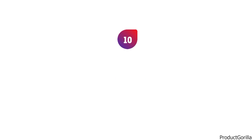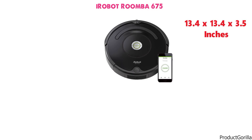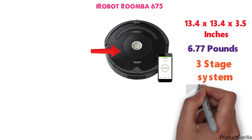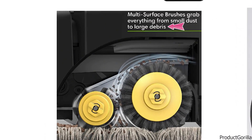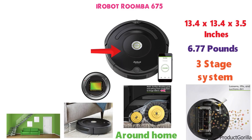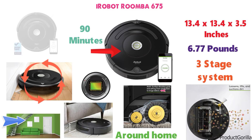And at number 10 we have the iRobot Roomba 675. The dimensions of the 675 are 13.4 x 13.4 x 3.5 inches and it weighs around 6.77 pounds. The Roomba 675 utilizes a three-stage cleaning system that first loosens, lifts, and then suctions the dirt, dust, and hair from around your home. The dual-mode multi-surface brushes work together to grab all kinds of debris. The full suite of sensors help the robot navigate your home with ease, and its ability to move around and under furniture makes sure it can reach every corner of your home. The Roomba 675 can function for up to 90 minutes before it automatically docks and needs charging.